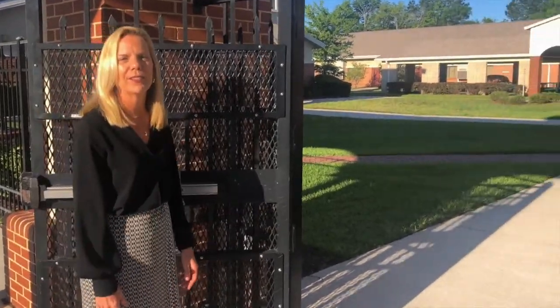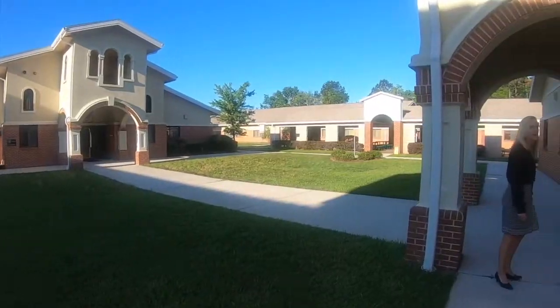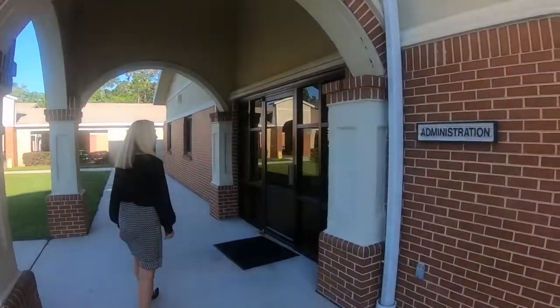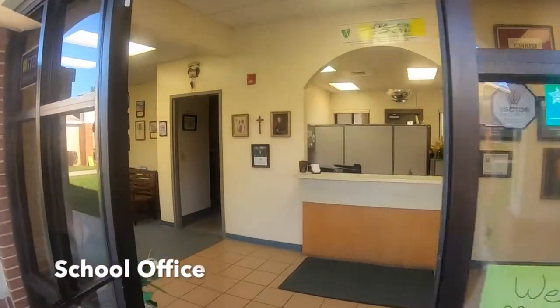Welcome to Annunciation Catholic School. Let me show you our beautiful campus. Our school office is open every day to serve you.